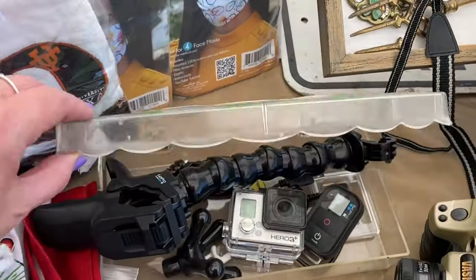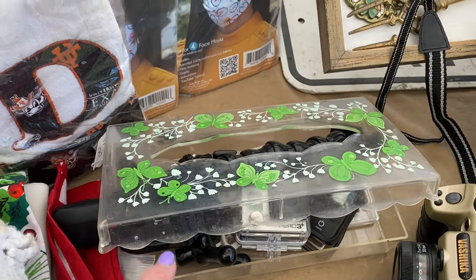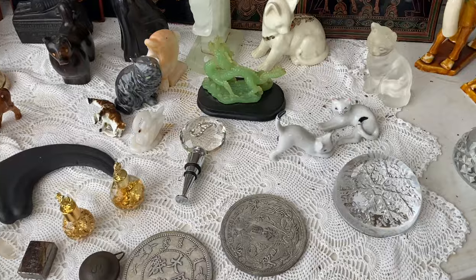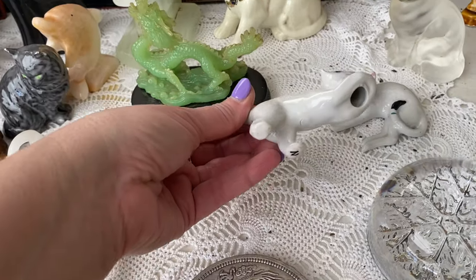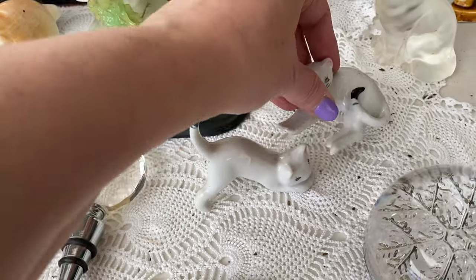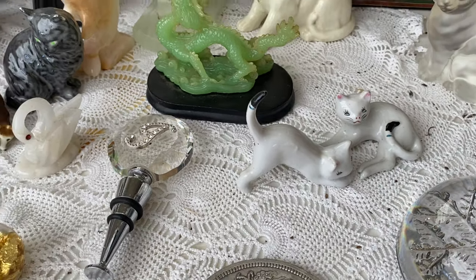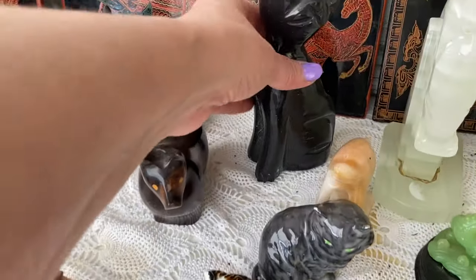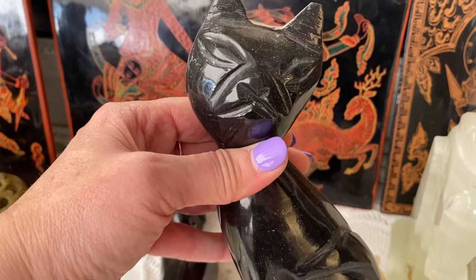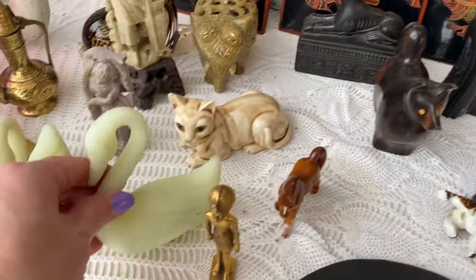Can y'all believe Tammy walked right past this? She walked right past it — I cannot believe that, Tammy! Here's a bunch of cats. These are cute little cats. There's an angry kitten — that one's angry, y'all. I wonder if these are Fenton swans.